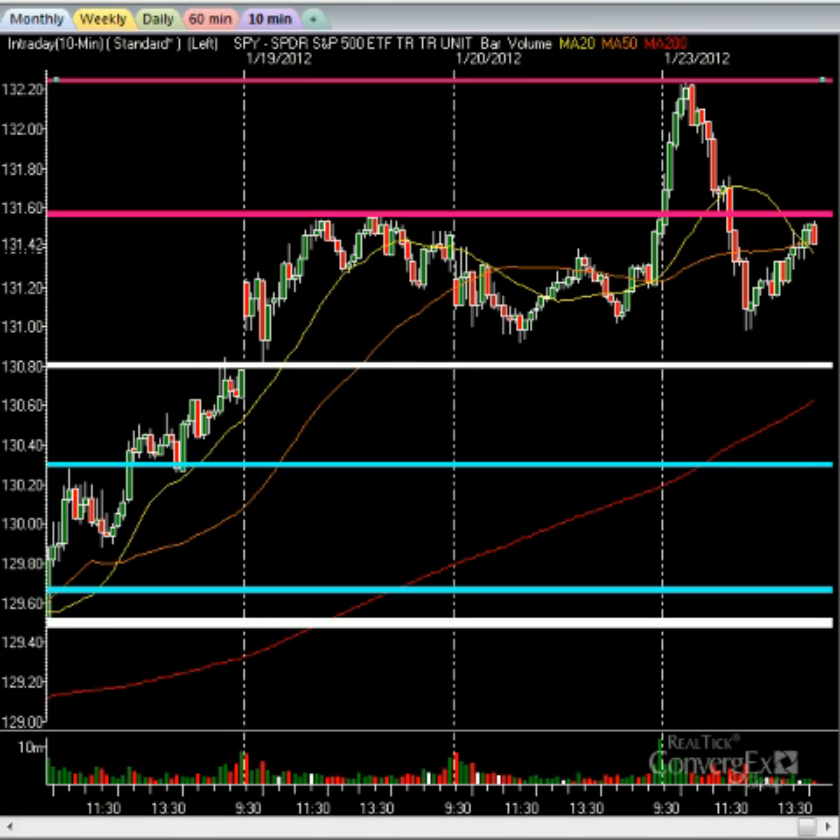Alright, let's get right into the mix. We have some interesting action in today's market. First off, the markets opened flat on the day, made a big strong surge higher, taking out the 132 level on the SPY, then a reversal came in between 10 and 10:30 a.m. Eastern time.